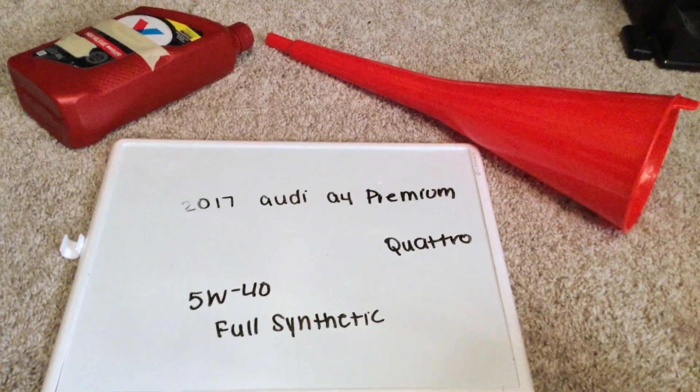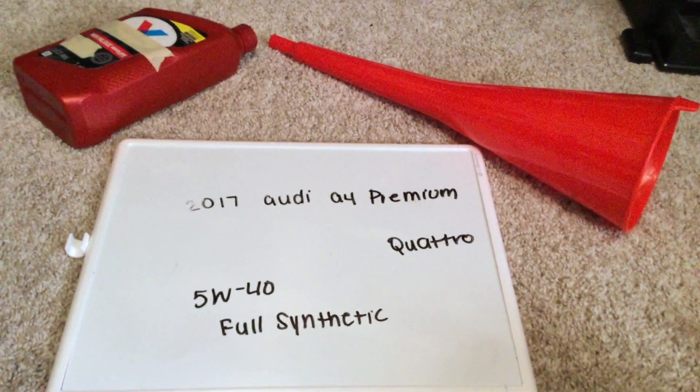This oil type you can find at most auto parts stores. Just be sure to check my video description for the most recent price as well.